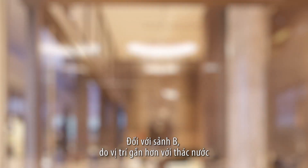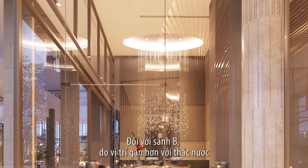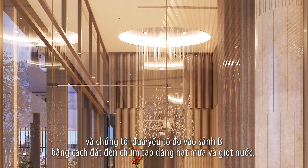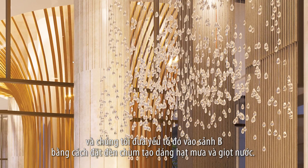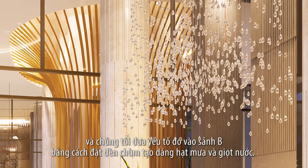As for Lobby B, it's more connected to the waterfall. So in there we bring that element into Lobby B by creating the chandelier to be like raindrops and trickling water.